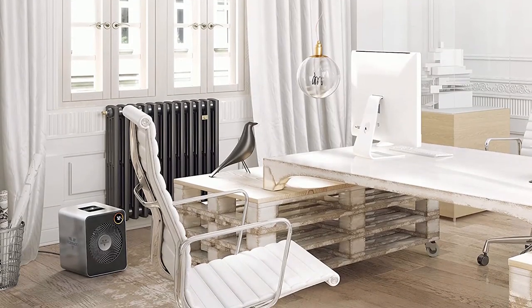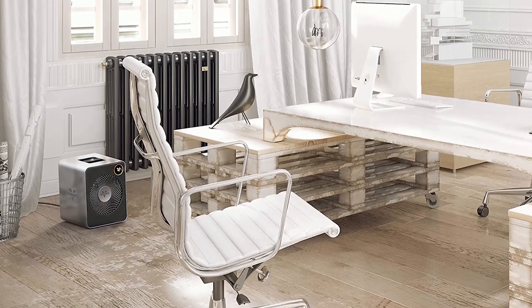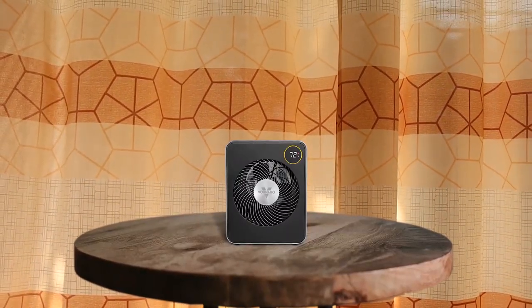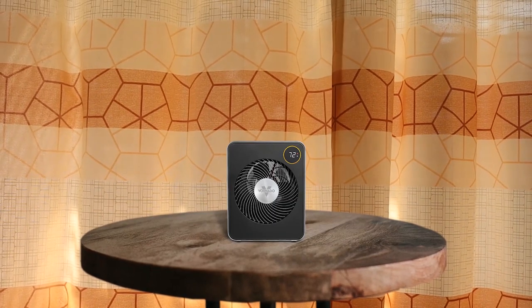The Vornado VMH600 whole room heater is the perfect blend of style and functionality. Its metal case and discreet cord storage make it a beautiful addition to any room. Two LED displays allow for easy cross-room viewing, while the auto climate control ensures maximum comfort. The signature whole room vortex heat circulation is incredibly efficient and effective at keeping your space warm. Safety features like the metal inlet grill and remote control add to ease of use and peace of mind.